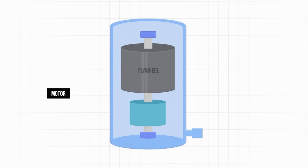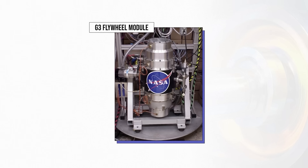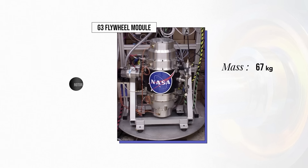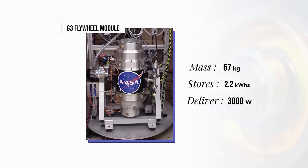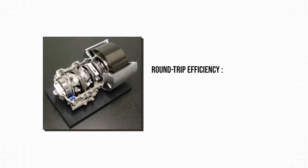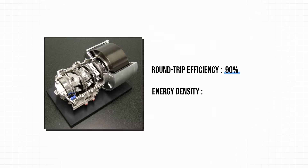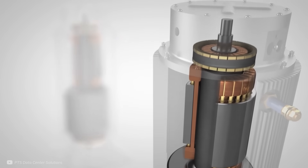Charging uses electricity to operate the system as a motor, and discharging generates electricity by operating it as a generator. With the whole system together, the G3 flywheel module has a mass of 67kg, despite the rotor being only 11cm wide. It can store 2.2kWh of energy and deliver up to 3,000W of power, though power decreases as the rotor spins slower during discharge. At full charge the speed is 100,000 RPM, the roundtrip efficiency is an impressive 90%, and the energy density is 33Wh per kilogram — which seems low compared to lithium-ion's ~170Wh per kilogram, but this doesn't account for the flywheel's dual purpose.